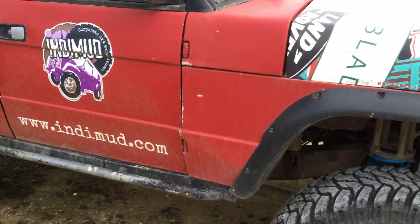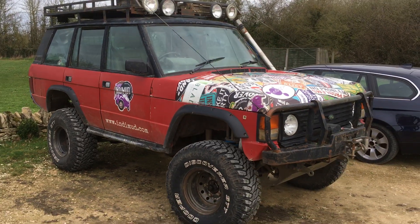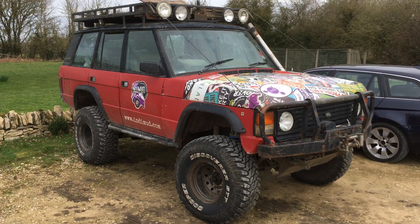In the mud.com — check out in the mud.com. There's a bit of free advertising for them. That's a different one.